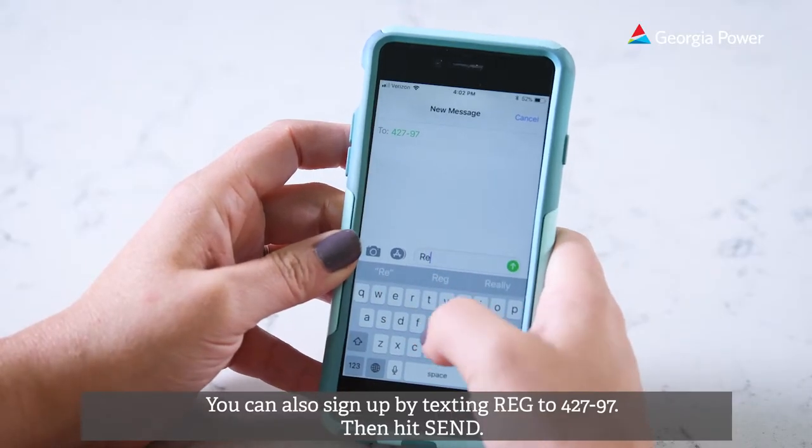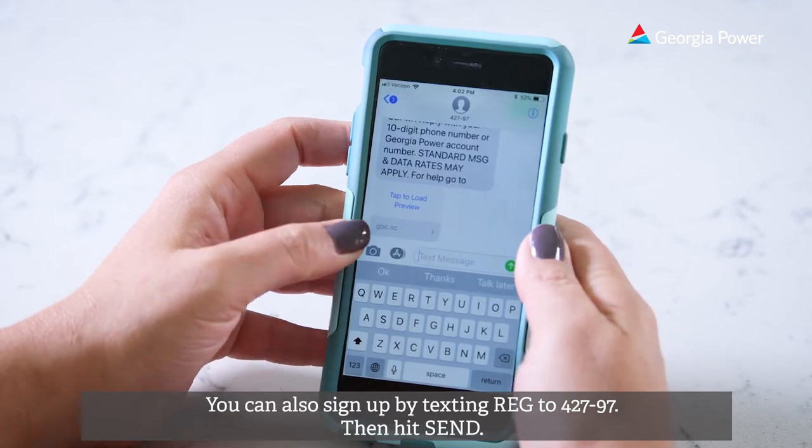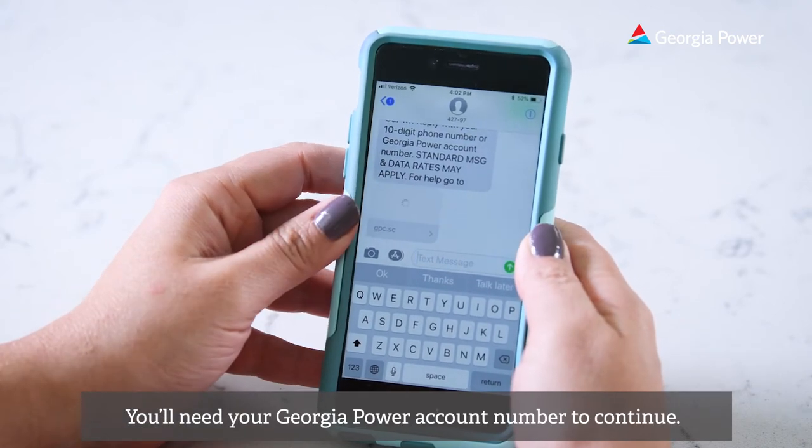You can also sign up by texting REG to 42797, then hit send. You'll need your Georgia Power account number to continue.